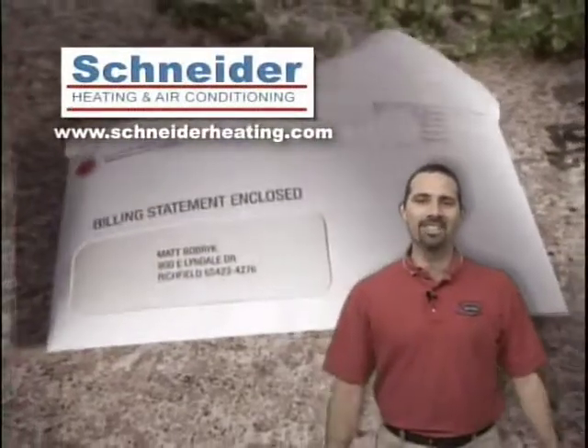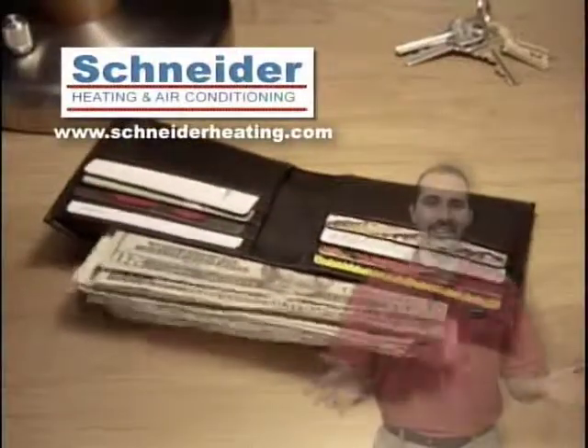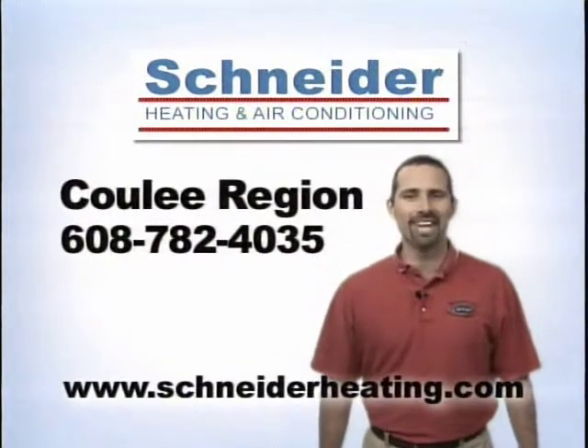Tired of unpredictable energy costs? Schneider Heating and Air Conditioning can help with hybrid heat from Carrier. Get rebates right now that can save you hundreds. Visit us at SchneiderHeating.com and stop wasting energy and money.